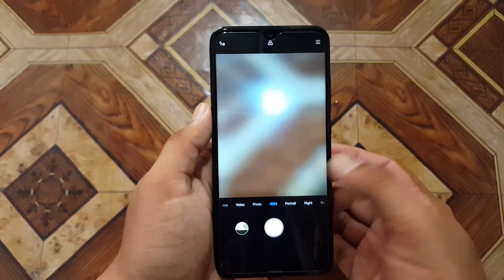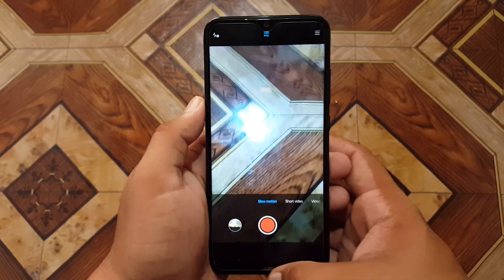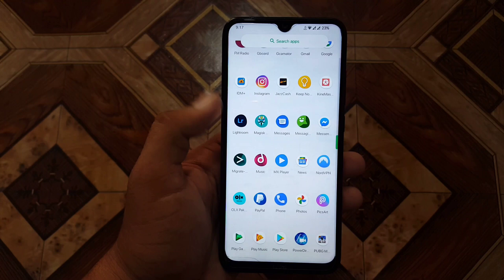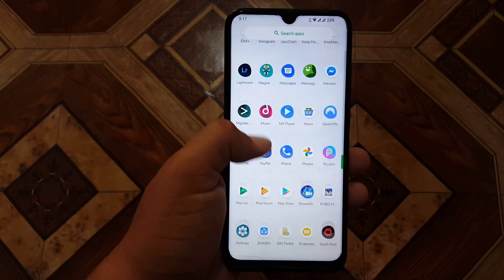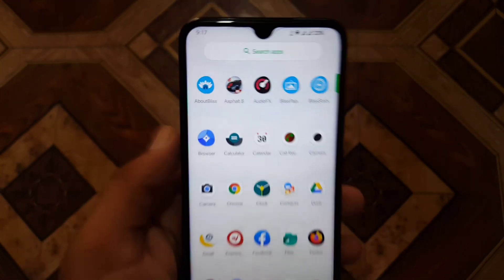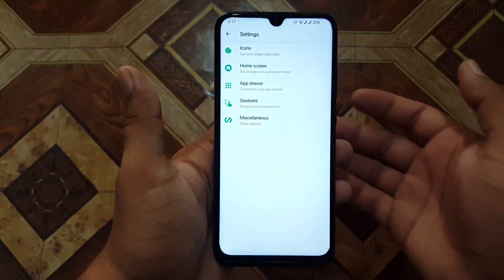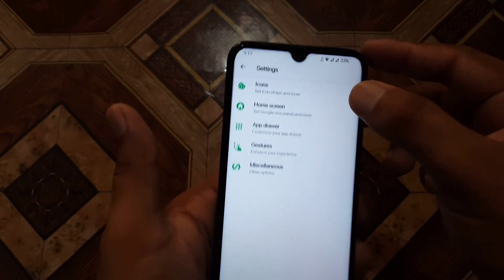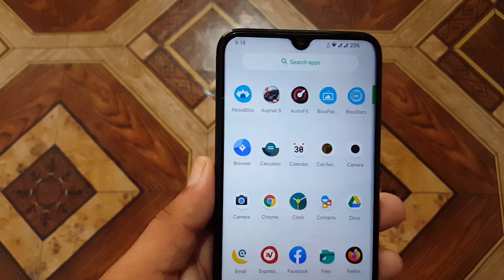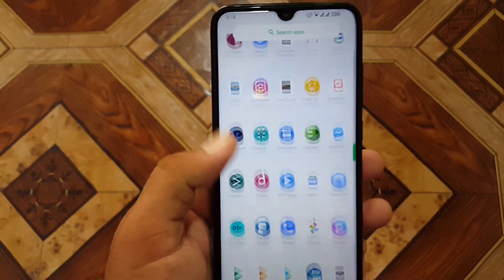In this ROM we have MI camera pre-installed. As you can see, all modes are working perfectly. The overall performance and gaming performance is amazing. I have installed two games: PUBG Mobile and Asphalt 8, and they are both working without any lag. In the home launcher we have Bliss Launcher with minimal settings. In the applications we have some pre-installed apps like Bliss About, Bliss Paper, and Bliss States.